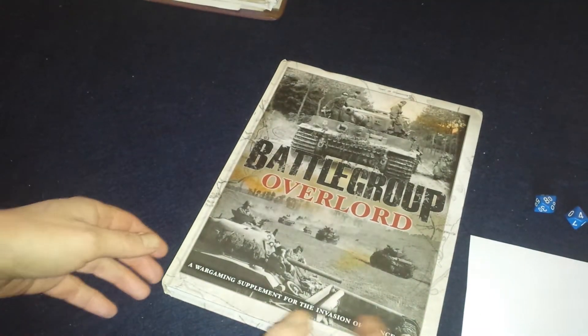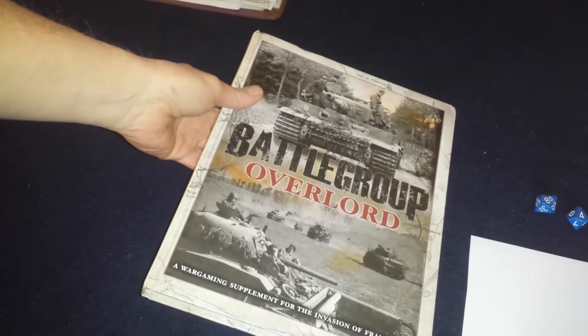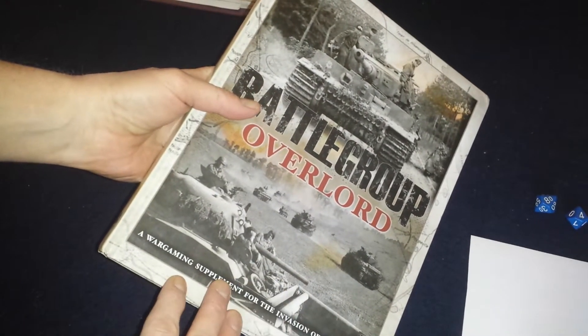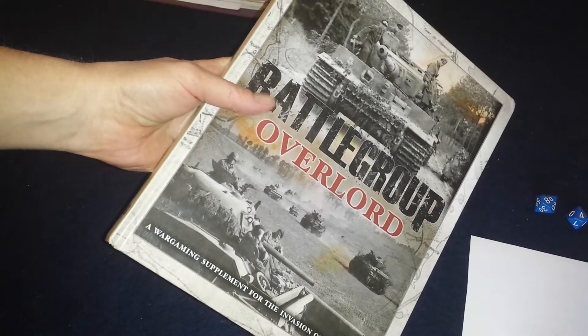Hey everybody, I thought I'd give you a review of the Battlegroup Overlord book for the Battlegroup Rules System. I got this quite a while ago. This is my favorite book in the series — my favorite period of World War II, actually. Here's a quick look at it.